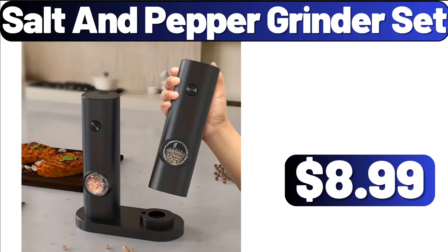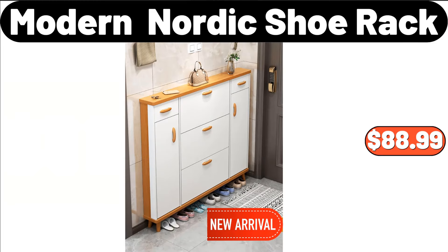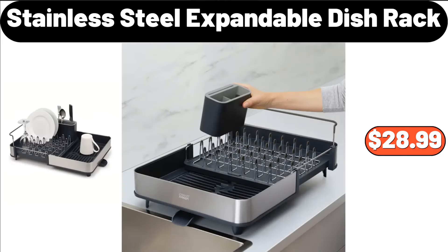Salt and Pepper Grinder Set, $8.99. Tea, Coffee and Sugar Kitchen Storage Canisters Jars Set of 3, $15.99. Modern Nordic Shoe Rack, $88.99. Stainless Steel Expandable Dish Rack, $28.99.